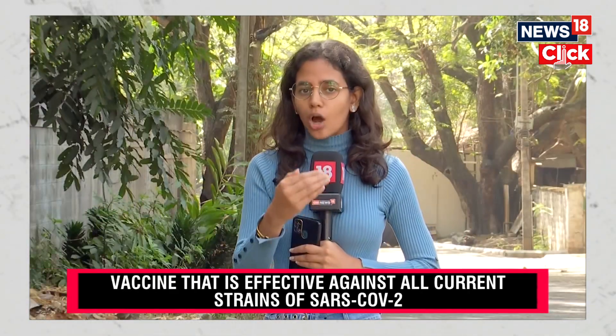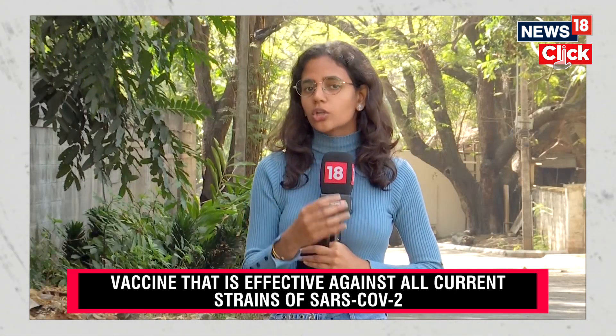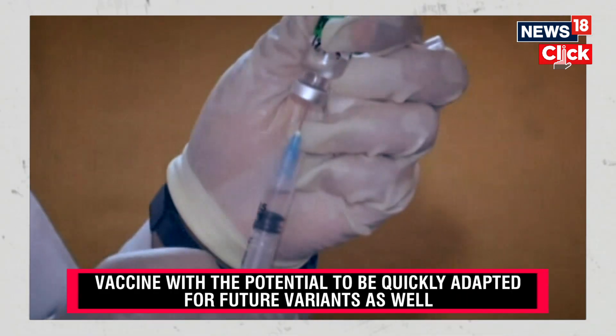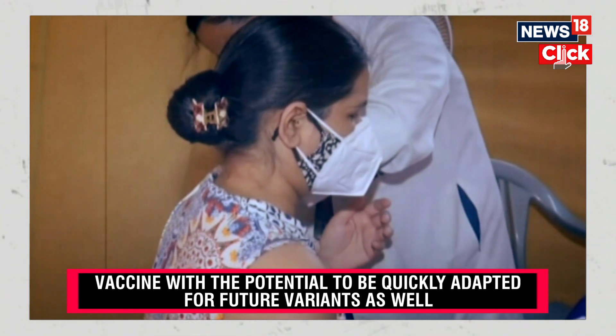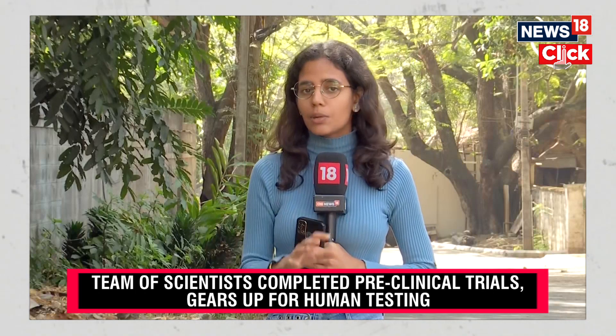What really stands out about this warm vaccine, as per the research paper, is that it can be stored at room temperature — it need not be stored mandatorily in cold storage. This particular vaccine can be stored at room temperature for at least a month, whereas most COVID-19 vaccines currently on the market all require mandatory cold storage.